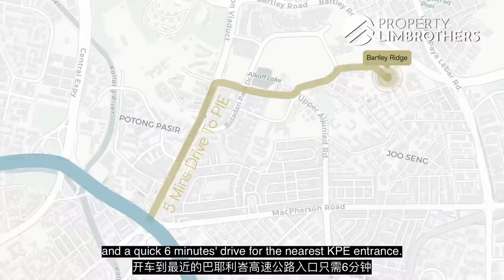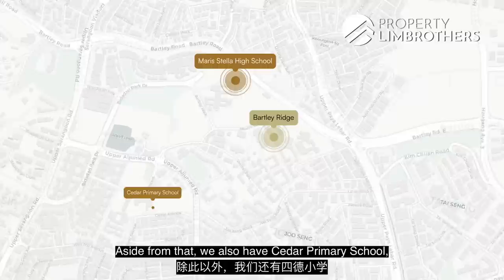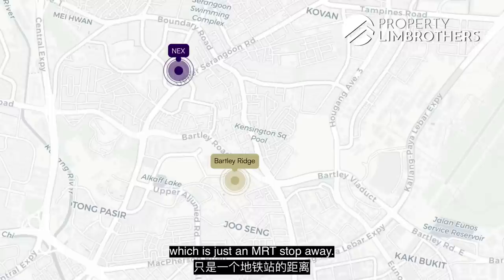Just a few minutes walk away, we have Marymount High School. We also have Cedar Primary within our 1km radius. For main amenities, you can head to NEX which is just one MRT stop away, or to Paya Lebar and Junction 8, all within a few MRT stops.